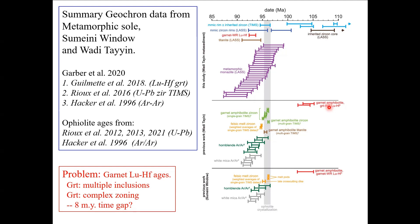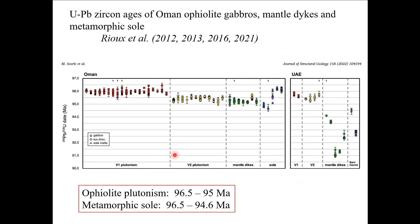You cannot take the metamorphic sole — the Triassic basalts — down to 40-50 kilometers depth and just keep them hanging there doing nothing for 8 million years. It just doesn't make any sense. When you look at the garnets — from the same rocks, from the same Sumaini and Wadi-Tayeen localities — there are clear problems with the garnet ages. I'm not a geochronologist, but I want to throw down the gauntlet to those who do garnet dating: explain to me geologically how to explain these ages. What are those garnet dates actually dating? Are they detrital? Are they inherited? Are they a mixture? We don't know. Certainly the garnets have multiple inclusions and very complex zoning, and that 8-million-year gap is geologically very difficult to explain.